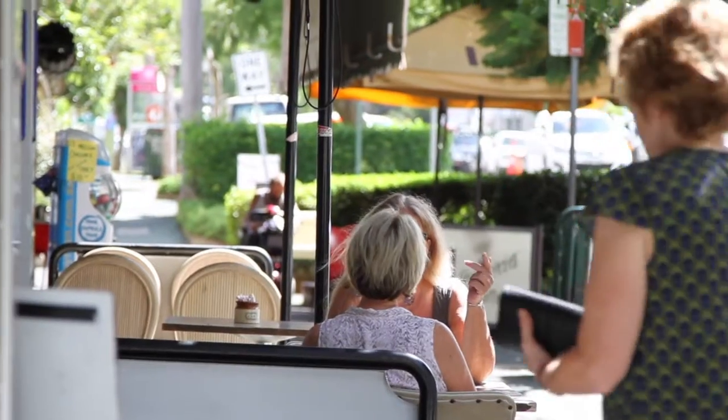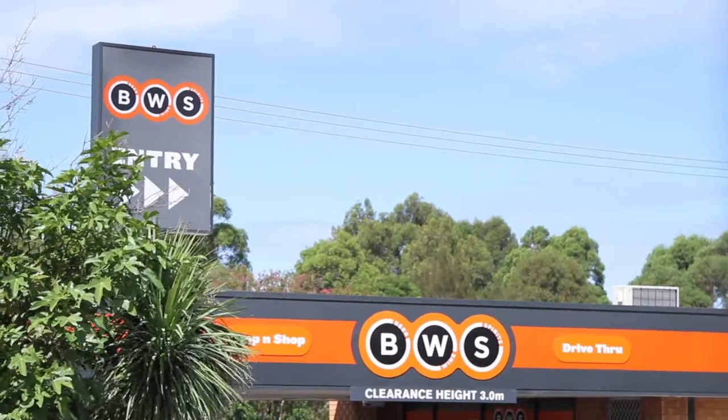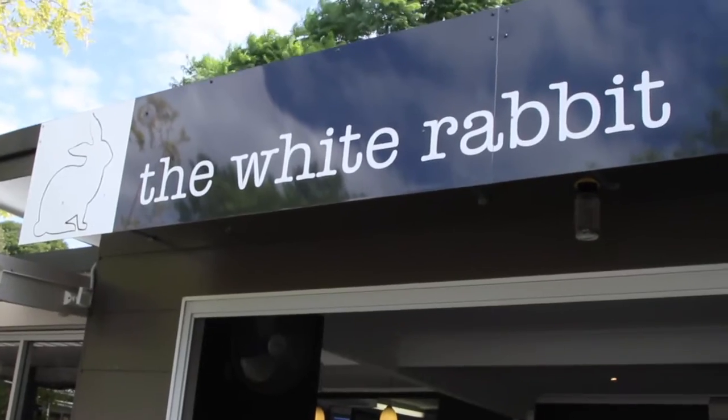You've got the Kiriville Strip there with the Butcher, the IGA, the local bottle shop, the hairdressing salon, and a number of different coffee cafes. It really is a fabulous location right in the heart of Wollongong.